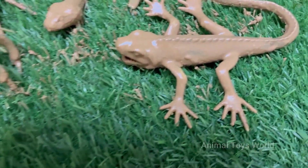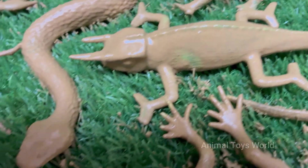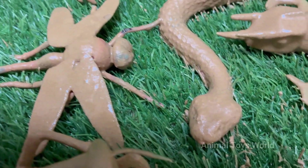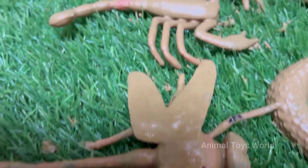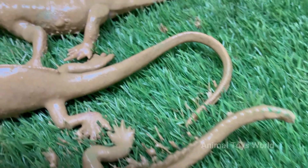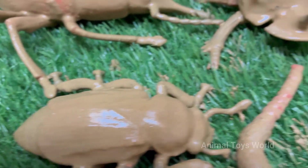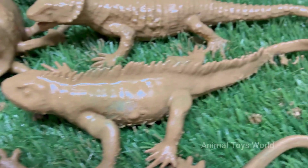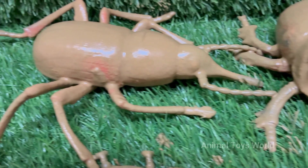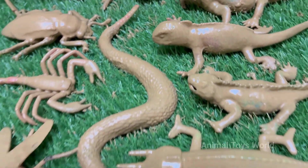Embark on a thrilling journey into the amazing world of creepy crawlies and scaly friends. Adventures with insects and reptiles is the perfect gateway for young explorers to discover the fascinating creatures that live right in their own backyards and beyond. This adventure is all about turning curiosity into knowledge, as we learn the names of brilliant butterflies, busy ants, sun-loving lizards, and slow-moving turtles in English. Get ready to meet nature's most incredible tiny inhabitants and uncover their secrets.